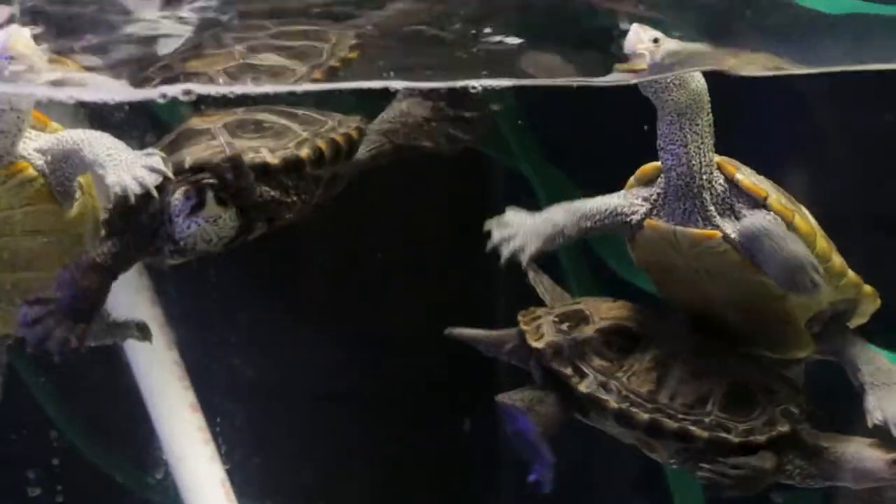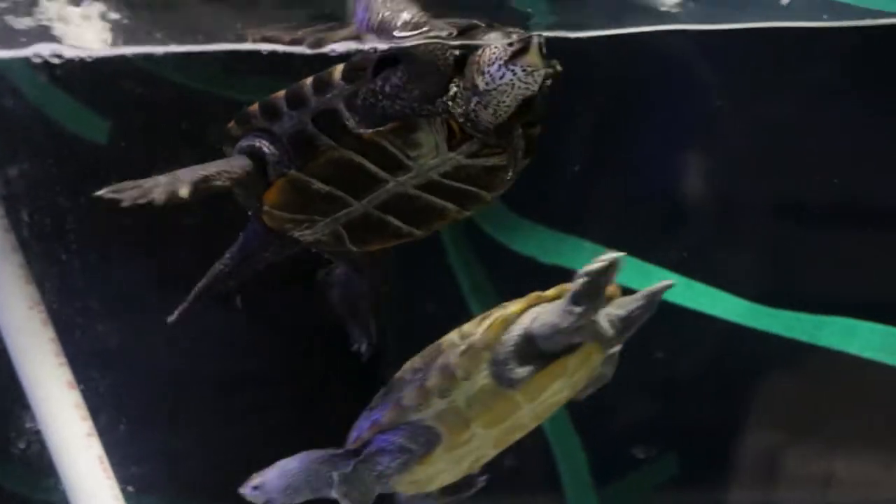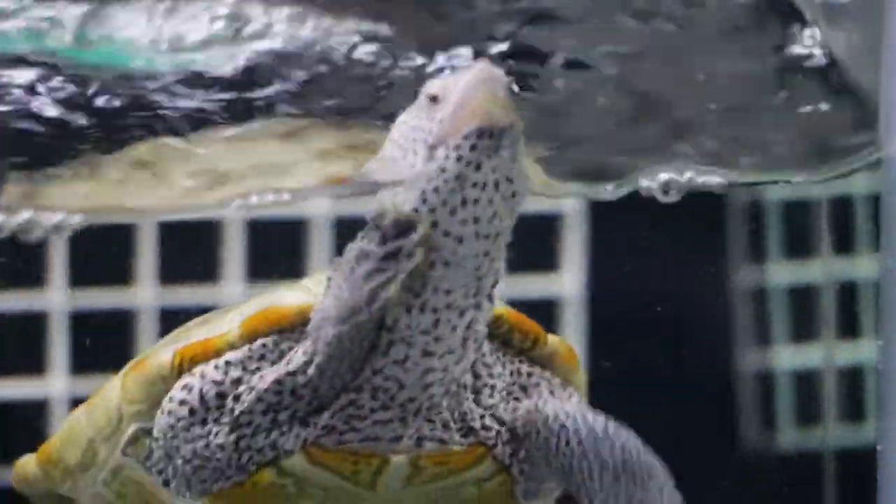They're a smaller species of turtle. The males get to about five inches carapace length — that's the top shell — whereas females get up to about seven to nine inches, so they're quite a bit bigger and you can really tell the males and females apart. They have really cool colorations; their skin can be anywhere from white to dark gray and they have dark spots along that skin.